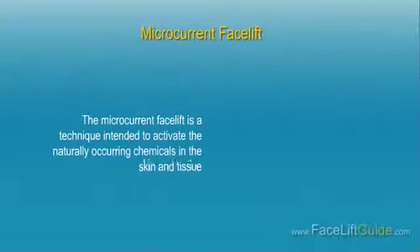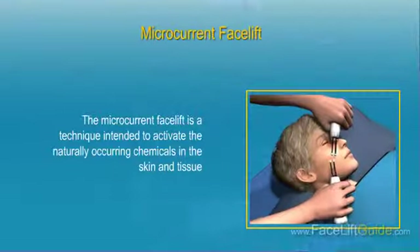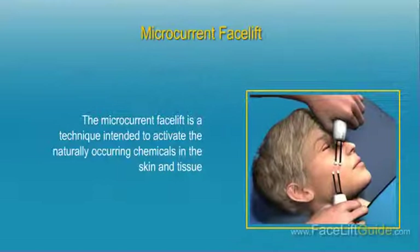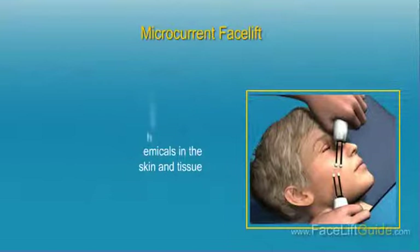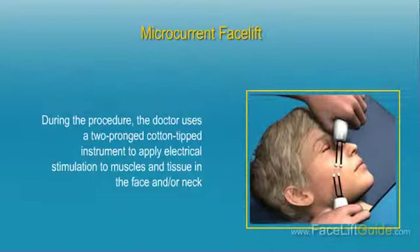Microcurrent Facelift. Also known as a BioUltimate Facelift, the microcurrent facelift is a technique intended to activate the naturally occurring chemicals in the skin and tissue, thereby improving their health and appearance. It can also be used to enhance muscle tone in the neck, lift jowls and eyebrows, induce skin exfoliation, reduce fine lines and wrinkles, and treat sun-damaged skin. During the procedure, the doctor uses a two-pronged cotton-tipped instrument to apply electrical stimulation to muscles and tissue in the face and/or neck.